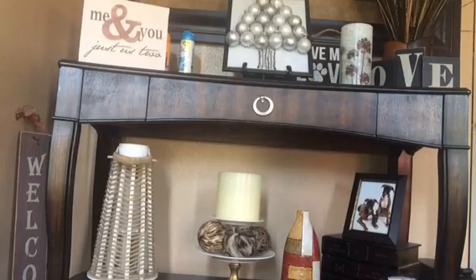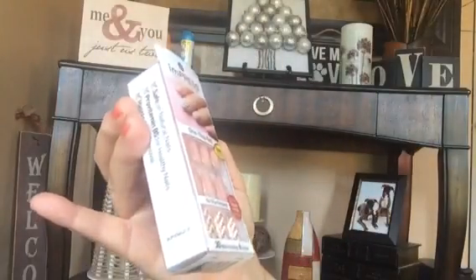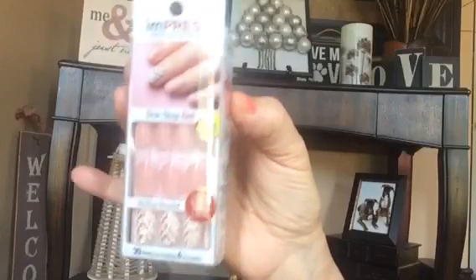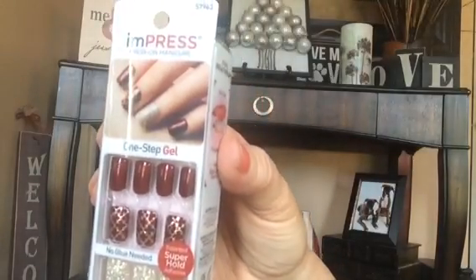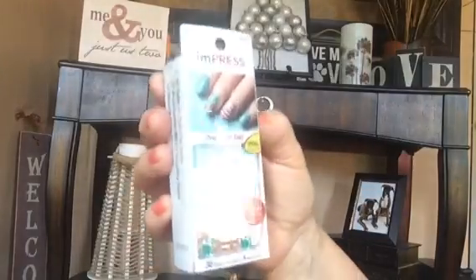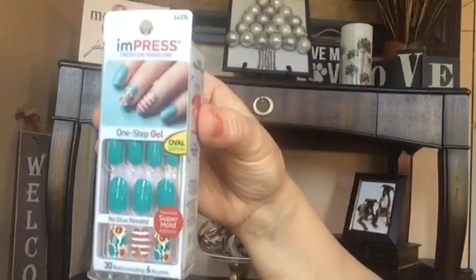Then I found the Impress nails — I have not bought any of these yet but I'm anxious to try them. No glue needed, one step gel. I got them in this color, this beautiful muted wine color, and these pretty ones with sunflowers and stripes. I love that green!